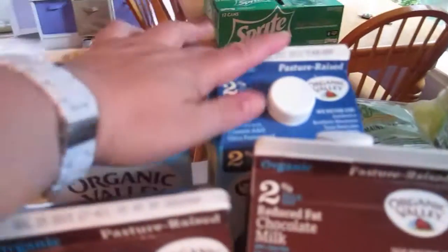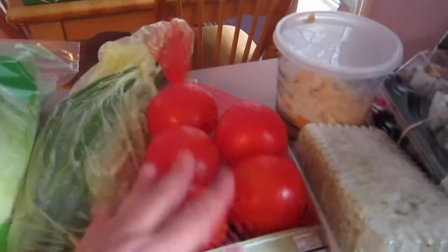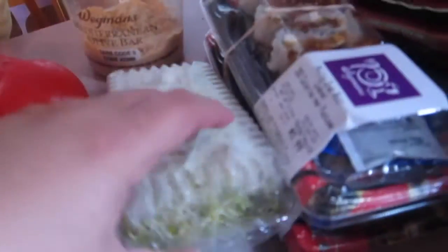Two chocolate milks, two regular milks. We got the hearts of romaine, green onions, tomatoes. This is Vidalia onion hummus — it's really, really good. I got some alfalfa sprouts. I love this on my sandwiches.